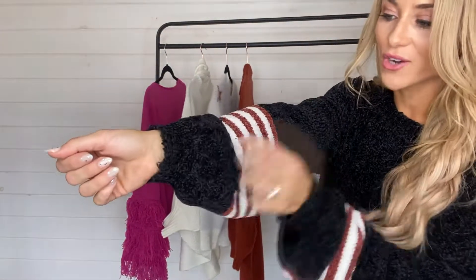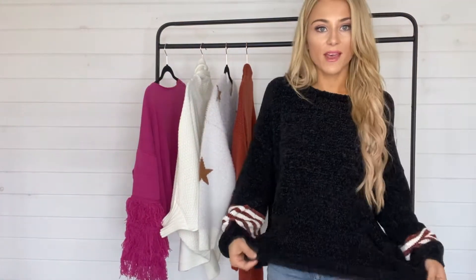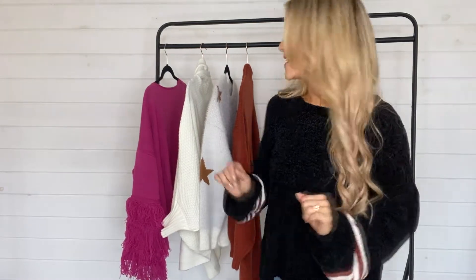Hey everyone, super excited about our Casual Encounters collection that just went live, and I've chosen a few of my favorites to show you. Starting with what I have on now — this is the Put in the Work sweater in black. It's a classic black color in that super soft, shiny chenille material with lots of stretch, and I'm loving the little stripe detailing on the sleeve, which goes all the way around. It's a bit of a longer length too, so you can stick with your true size on this one.